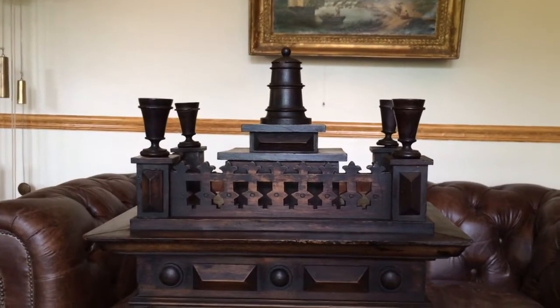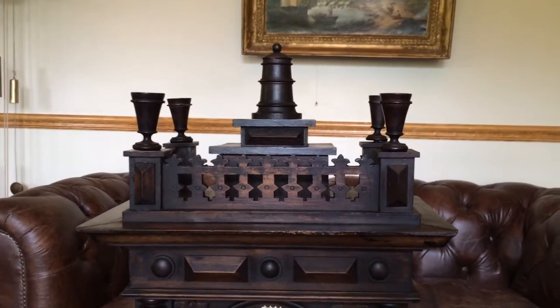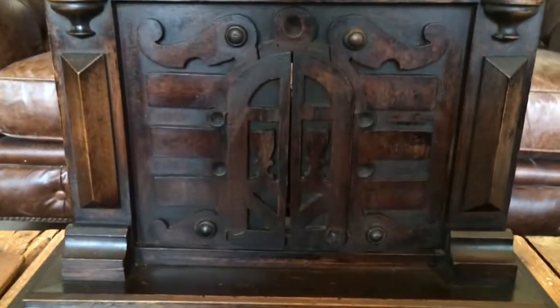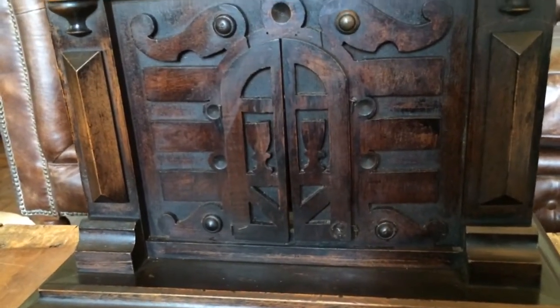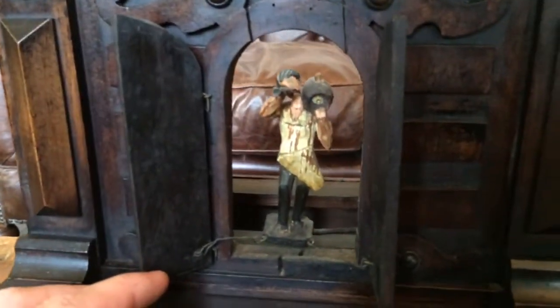Starting at the top, there's a large stein up on an upper pedestal, and surrounding the stein are four chalices or goblets with nice fence work. Coming down the case here, you can see on the trumpeter's doors you have these two goblets that are worked into the design on the door.